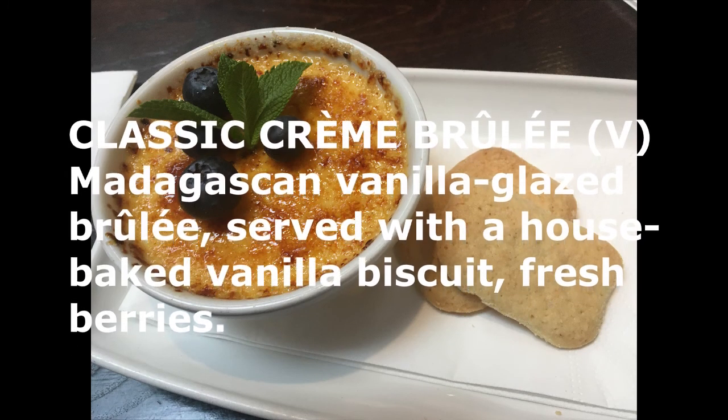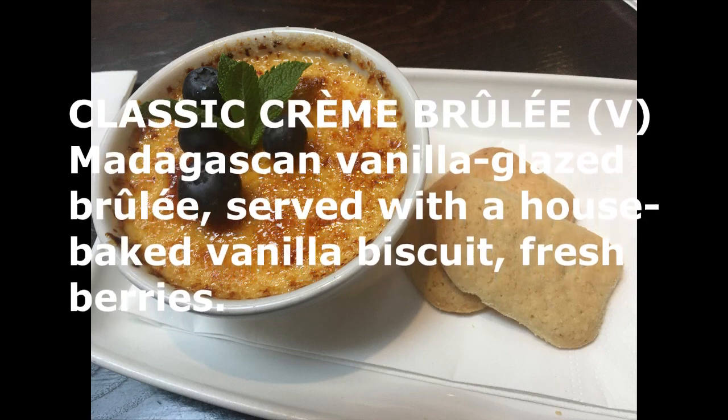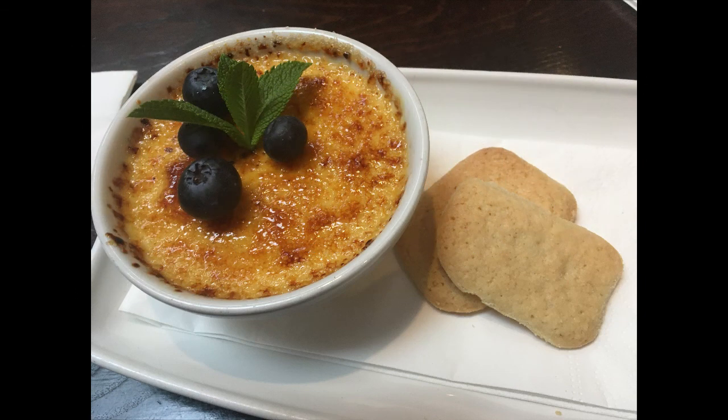For dessert we both got the classic crème brûlée, which is a Madagascan vanilla glazed brûlée served with a house baked vanilla biscuit and fresh berries. Again, it was fantastic.